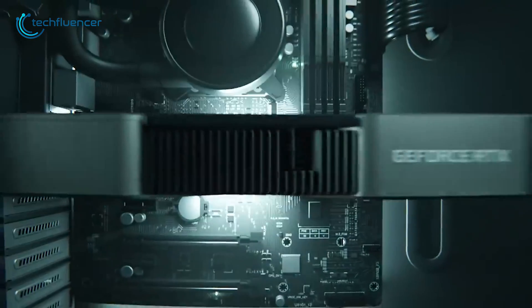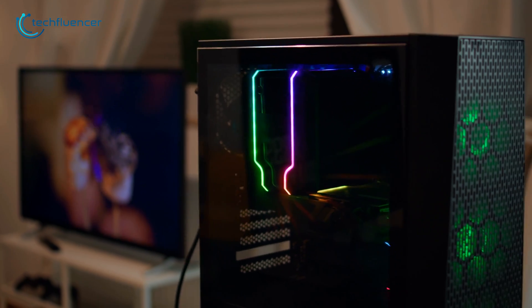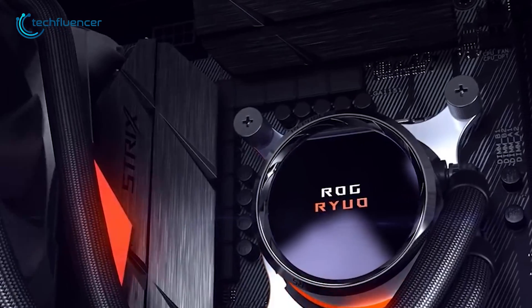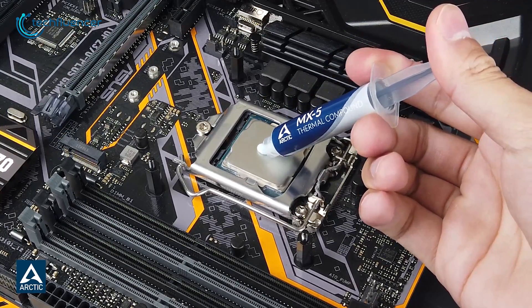High-performing CPUs and GPUs pump out a remarkable level of performance, but maintaining thermal levels to a minimum can often be troublesome. While you can grab the best AIO or liquid cooling system, a decent quality thermal paste can surely save up a ton.